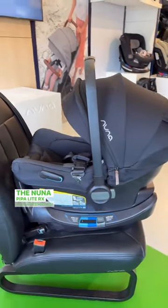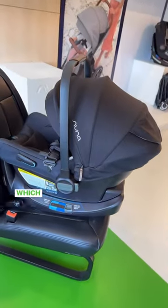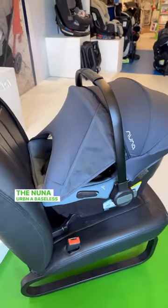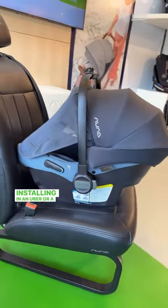The Nuna Pippa Lite RX, with a non-rethread harness and AeroFlex phone, makes it super safe and really easy to install. The Nuna Urban is a baseless car seat that's perfect for installing in an Uber or a taxi.